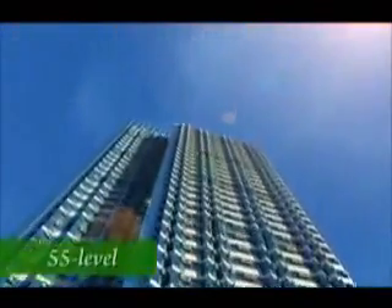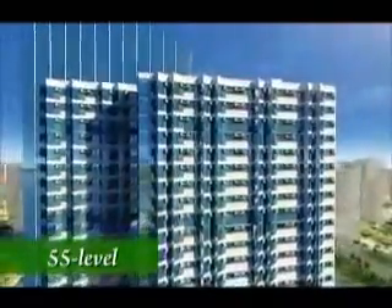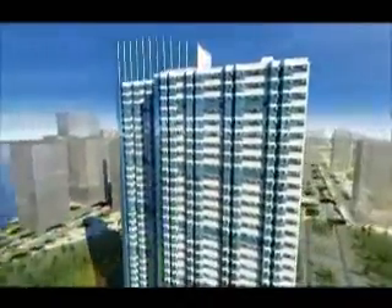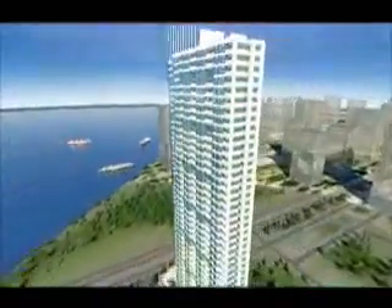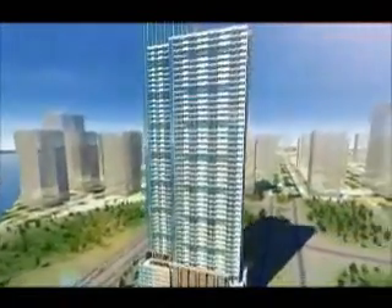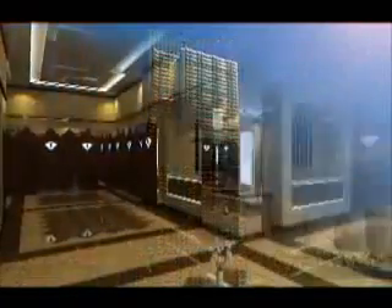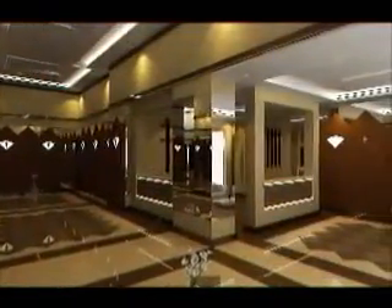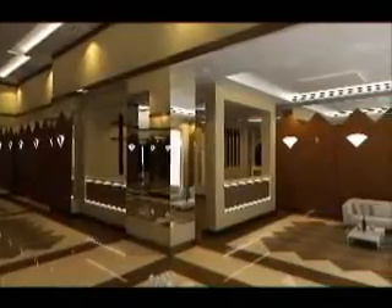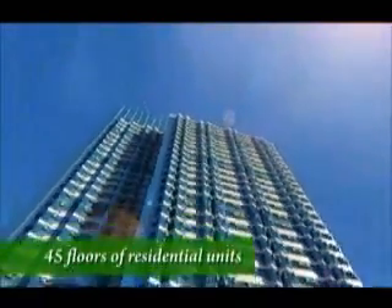The 55-level Grand Riviera Suites features a modern, contemporary architecture of simple, sleek lines designed to fuse with the surrounding landscape. The look and feel of its design elements embody sophistication and glamour, from its elegant facade to its podium that features a majestic, high-ceiling lobby, through to all 45 floors of well-appointed residential units.